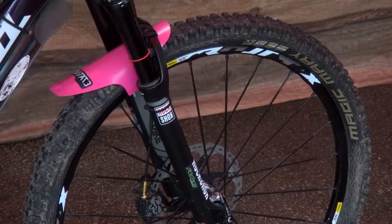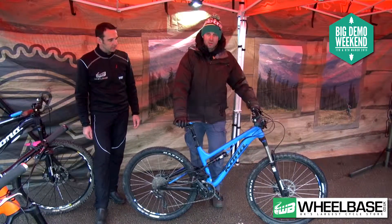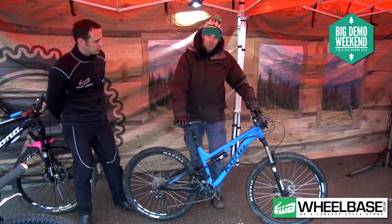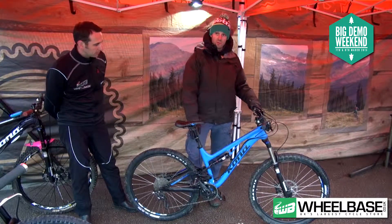Moving on to the 134 — a slightly more trail friendly bike. This is the, if you've only got one bike, the bike to rule all bikes. So it can do gravity enduro, but also you can go and ride around a trail centre all day on it. It's 140mm front travel and, as the name suggests, 134 on the rear.